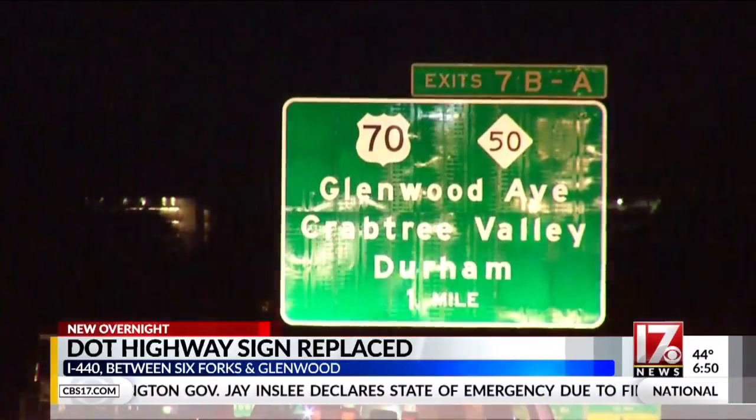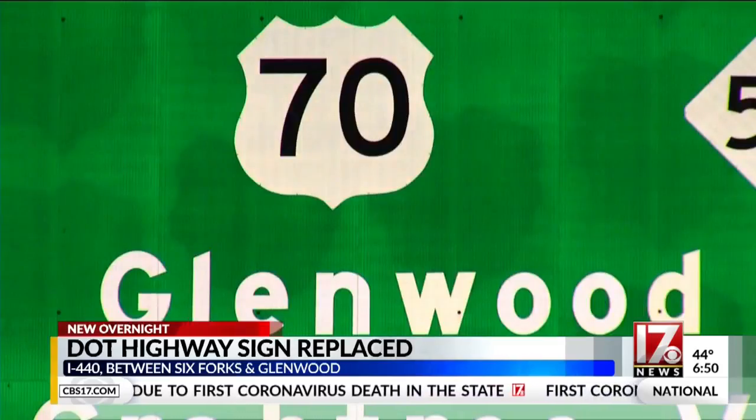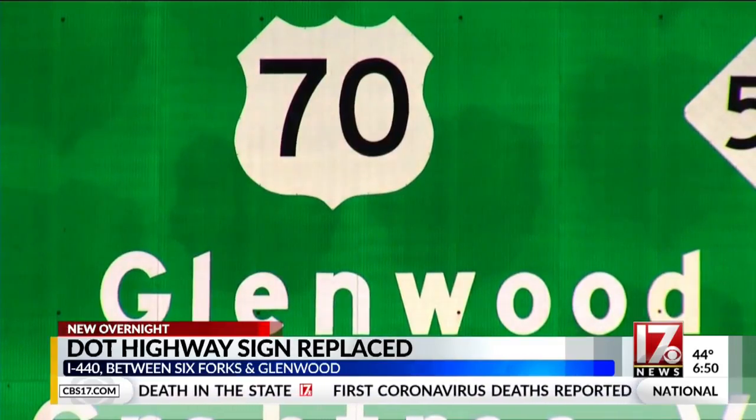Take a look at the new work. Here it is. It was supposed to start last week, but it got delayed because of weather. The sign is on the westbound side, just past the Six Forks exit.